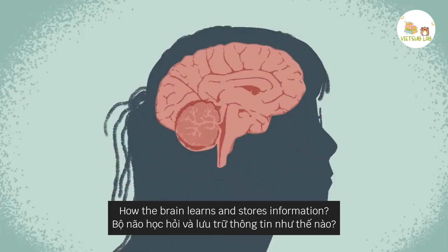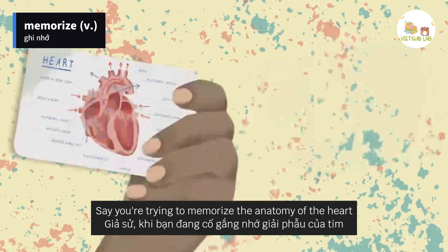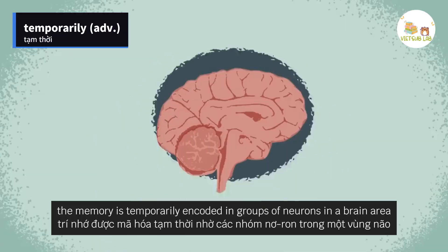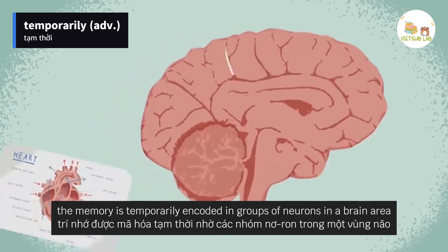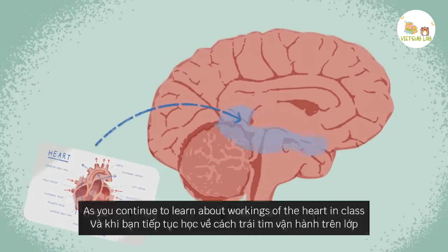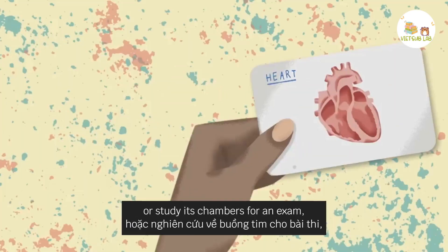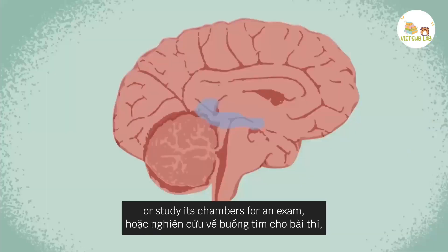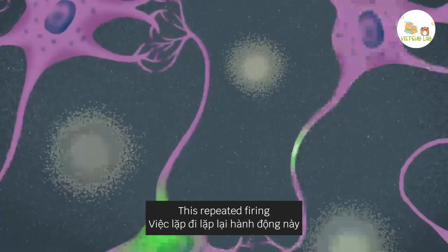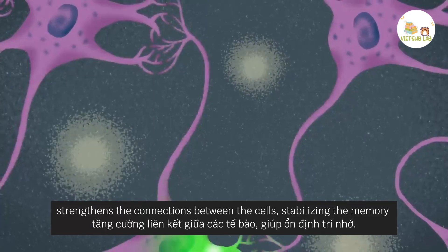How the brain learns and stores information: Say you're trying to memorize the anatomy of the heart. When you're introduced to a new concept, the memory is temporarily encoded in groups of neurons in a brain area called the hippocampus. As you continue to learn about the workings of the heart in class or study its chambers for an exam, you reactivate these same neurons. This repeated firing strengthens the connections between the cells, stabilizing the memory.